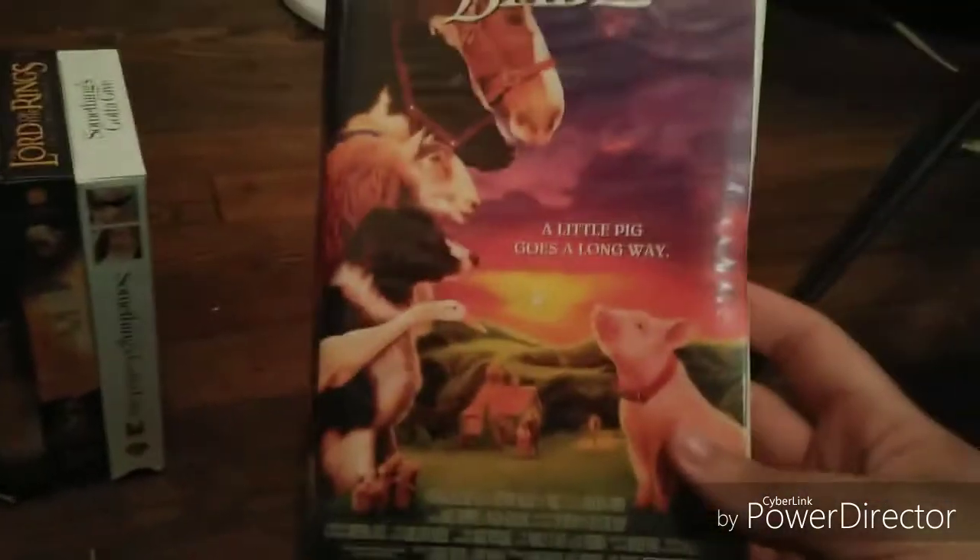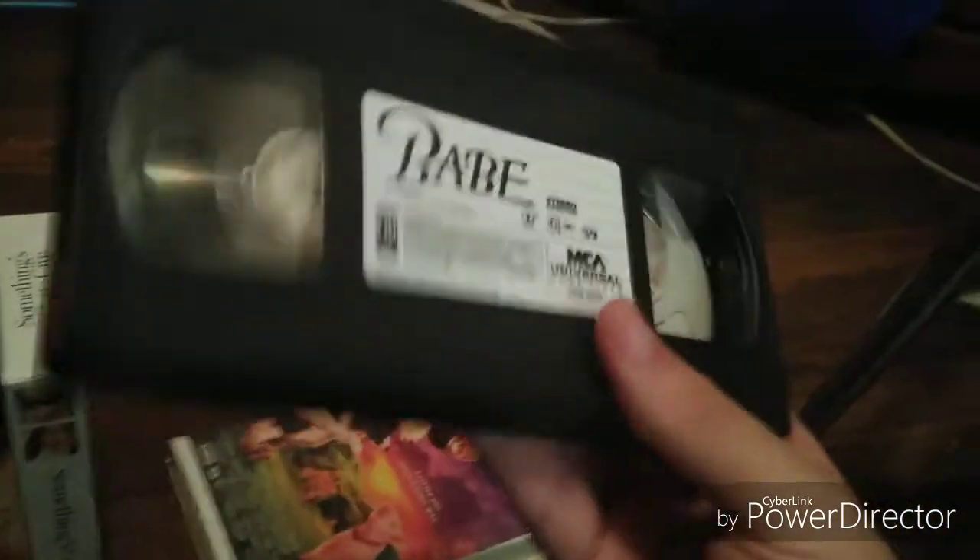Next one I got is the 1996 VHS sub, Babe. Here is the front, spine, and the back. It's rated PG and it's an hour and 32 minutes. Here's the tape with the sticker label. Print date is the 6th week of 1997.